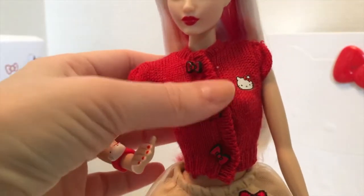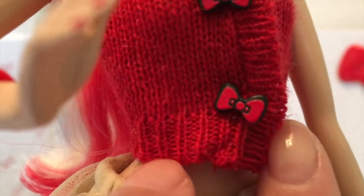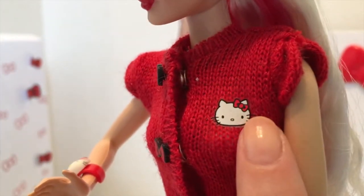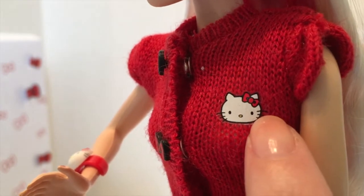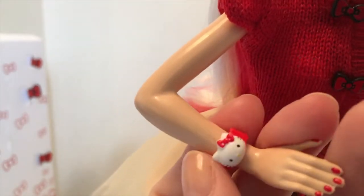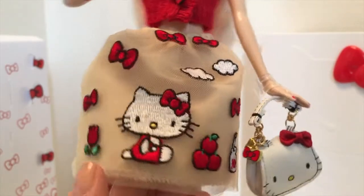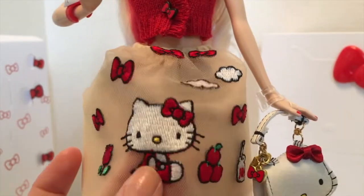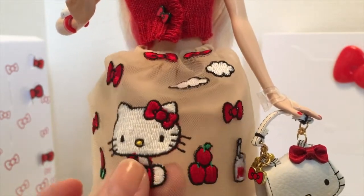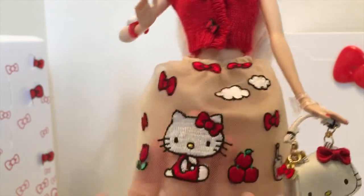The sweater is adorable — it snaps in the front and has little bow detail on the snaps, so cute. There's a little Hello Kitty patch here, just a screen print on the sweater, but again really cute. She's got this little Hello Kitty bracelet. Her skirt is fantastic — it's got little embroidered patches on the top with Hello Kitty, bows, a little flower, and clouds.